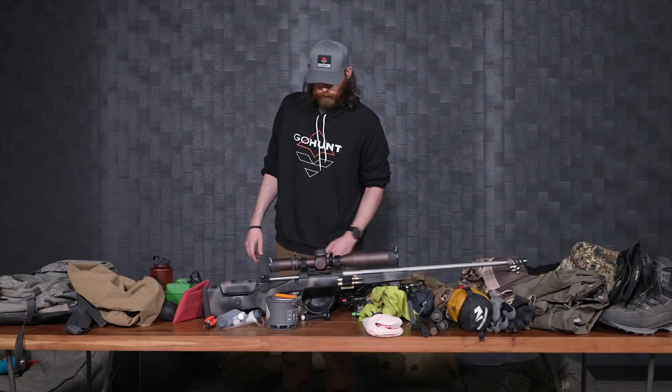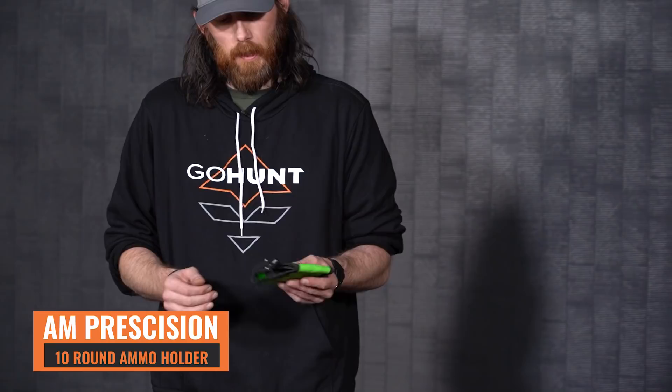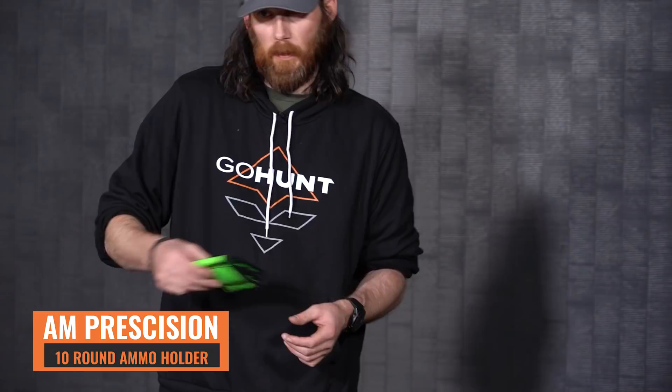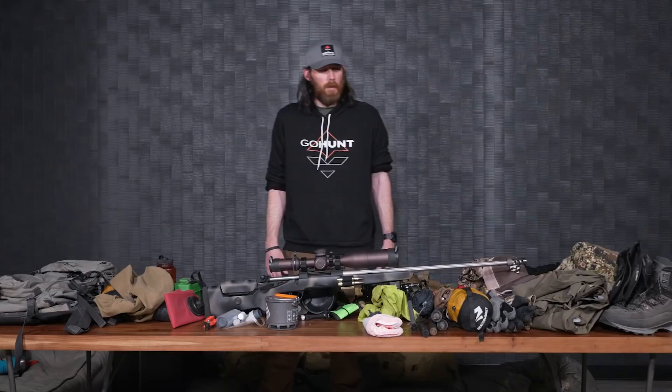Another piece of my rifle gear is the ammo holder — I believe this is made by AEM Precision. I really like it because it just folds out with no Velcro, allowing me to carry 10 rounds very easily while keeping them protected. I usually keep this in the top of my backpack, and once I'm going on a stalk, I'll transfer it to my pocket so I have some extra rounds if needed. And the last piece of the rifle setup is my Kestrel 5700 Elite — basically a weather meter and ballistics app all in one. If my rangefinder somehow doesn't give me the right MOA, I can use this as a backup to give me peace of mind when making a one-shot kill on a bear.